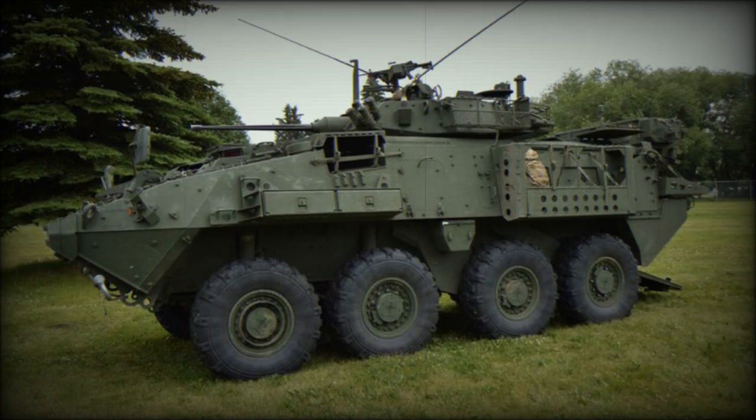The LAV UP, standing for Upgraded, or LAV 6.0, was developed by General Dynamics Land Systems. It is an upgraded version of the Canadian LAV-3 Kodiak Armored Personnel Carrier.